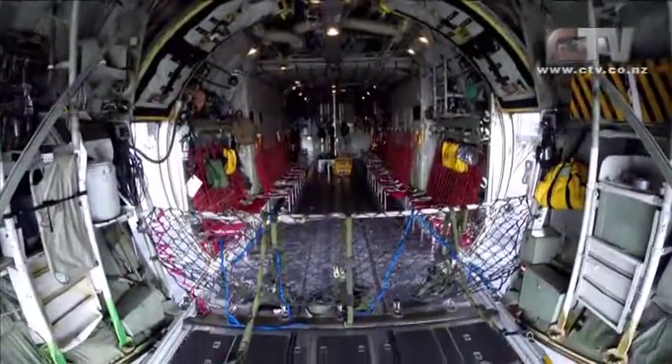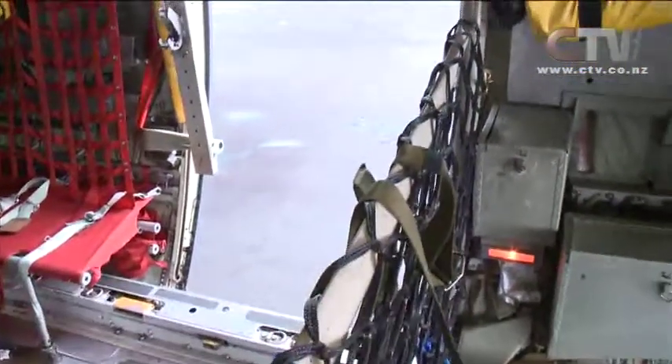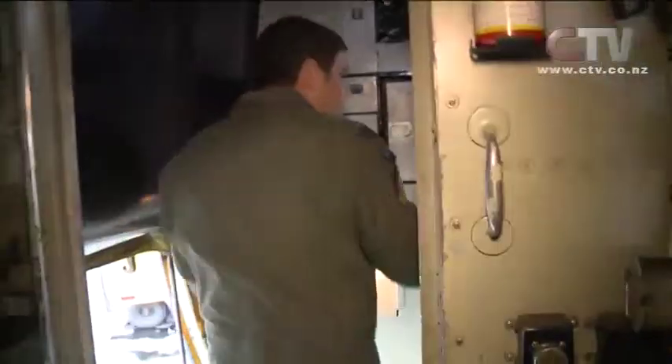There are many features on board with several uses. The paratroop doors on either side serve as an emergency exit and can also be used for personnel jumping out of the aircraft.